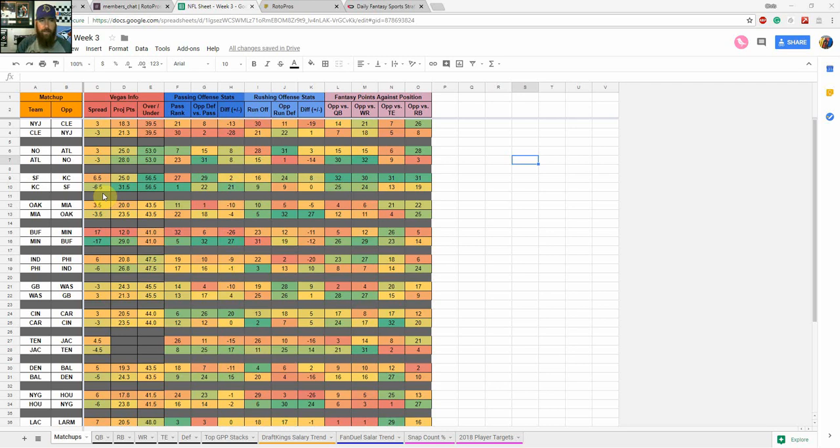Hello football fans, I'm Chris Terrell. I'm here for RotorPros.com and DailyFantasySportsWreckings.com to bring you a video going over my Daily Fantasy Football Cheat Sheet that I update every week. It's best utilized for DraftKings and FanDuel Daily Fantasy Sports, but I also use it for referencing matchups when it comes to my season-long leagues as well.